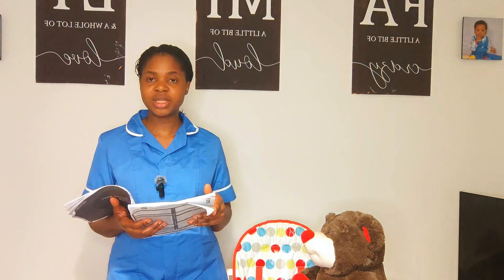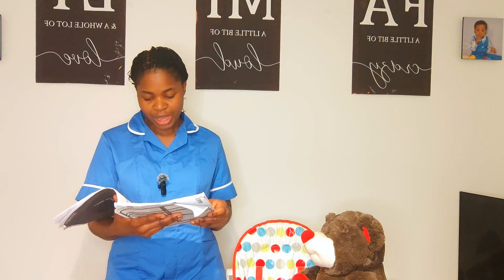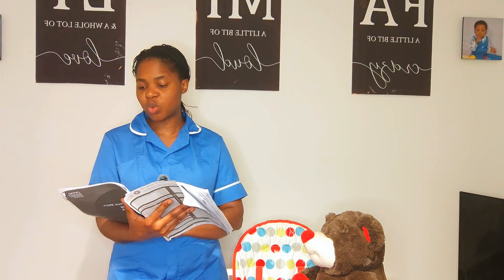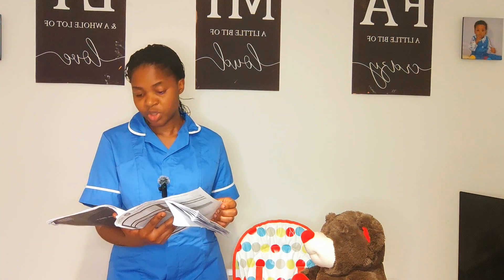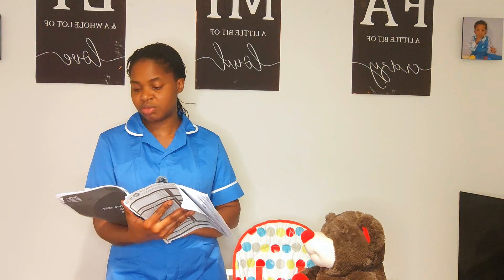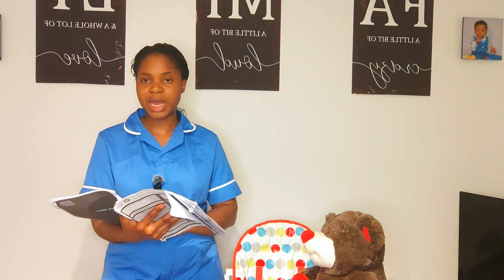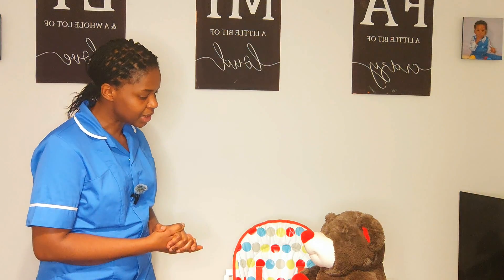Continuing through remaining MAR chart pages: no regular medicine, no as-required medicine, and no infusion prescribed for Janet. If I omit any medication I will return to document appropriately. 'That brings us to the end of the chart review. Here is the call bell should you need me while I go and prepare the medication — I'll be back shortly.'